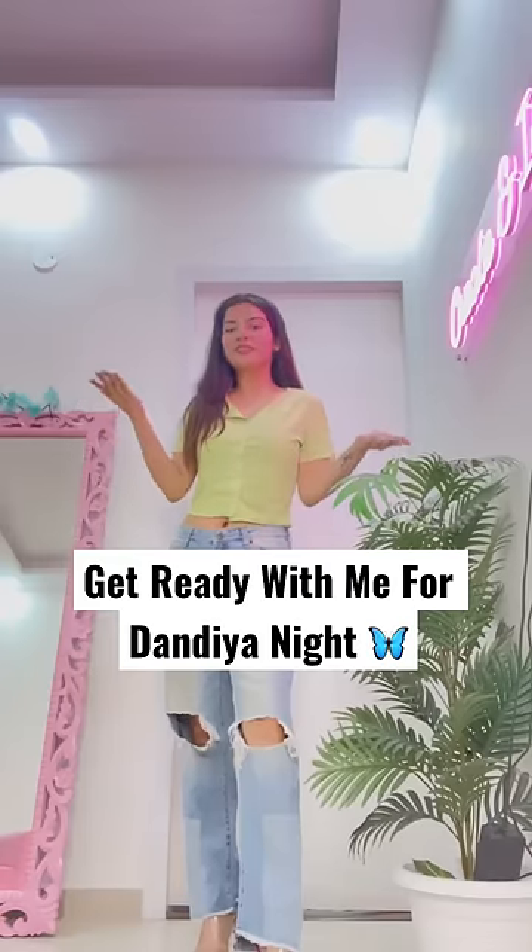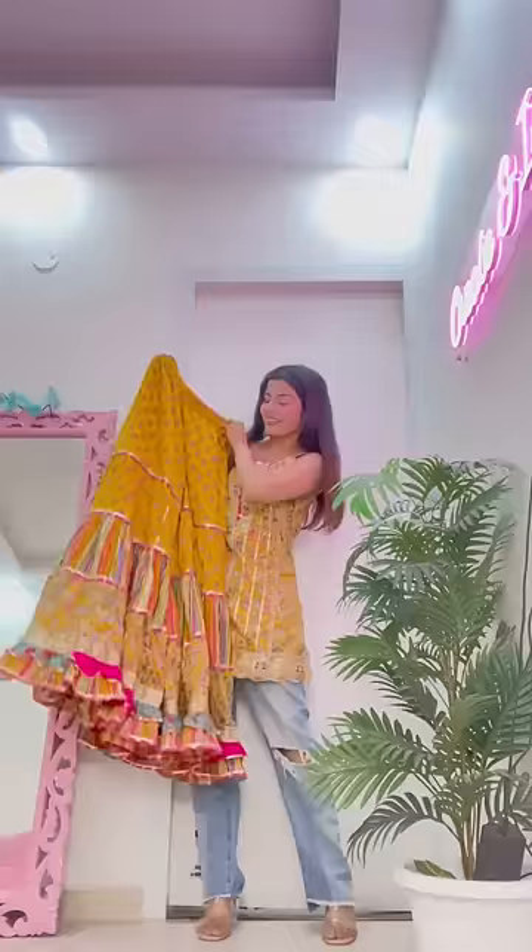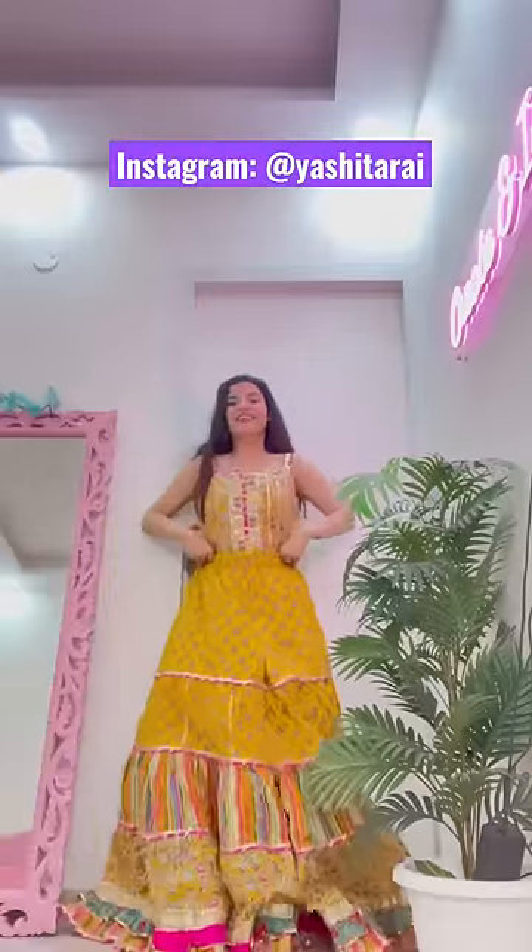Hi guys, let's do a quick get ready with me for Dandia night. Thursday, I picked this outfit from Lajpatnagar — this beautiful and vibrant yellow garara.